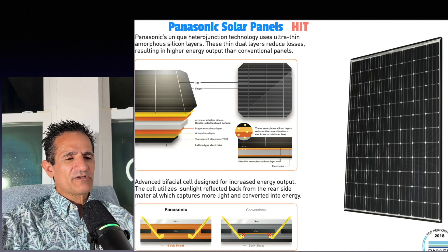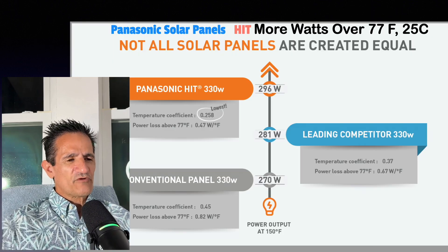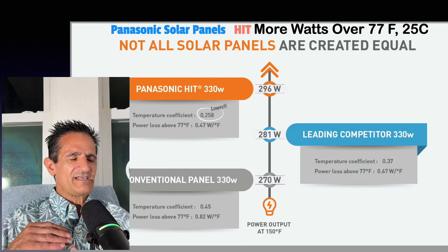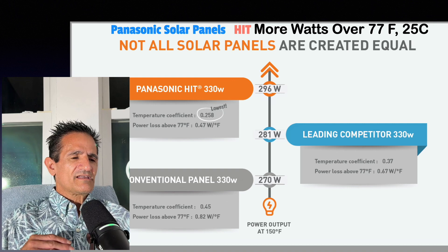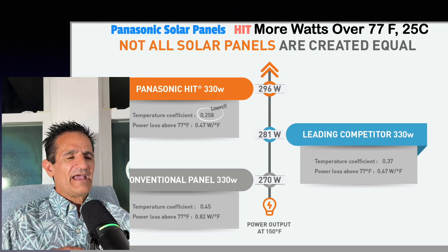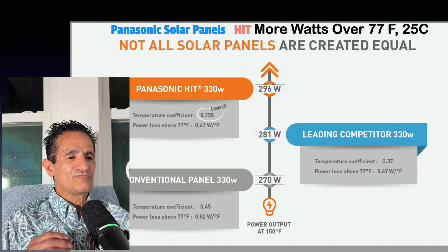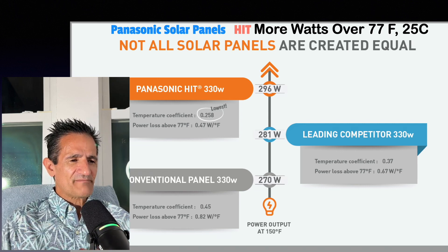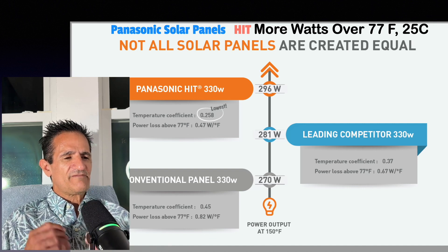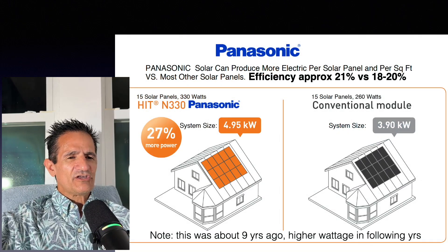The basic summary is they had a very unique solar technology called heterojunction, which had several different layers that resulted in higher efficiency and higher power production. For instance, most solar panels lose a little efficiency for every degree over 77°F. Panasonic had a very unique technology that allowed their solar panels to produce more electricity in hotter temperatures versus the competition — sometimes up to 20% more — which is very important in states like Florida or Texas.